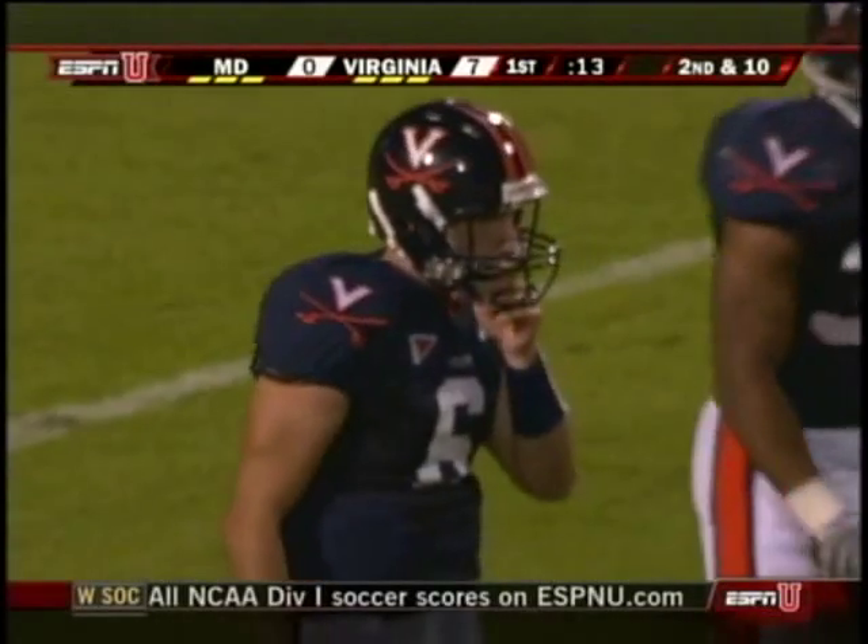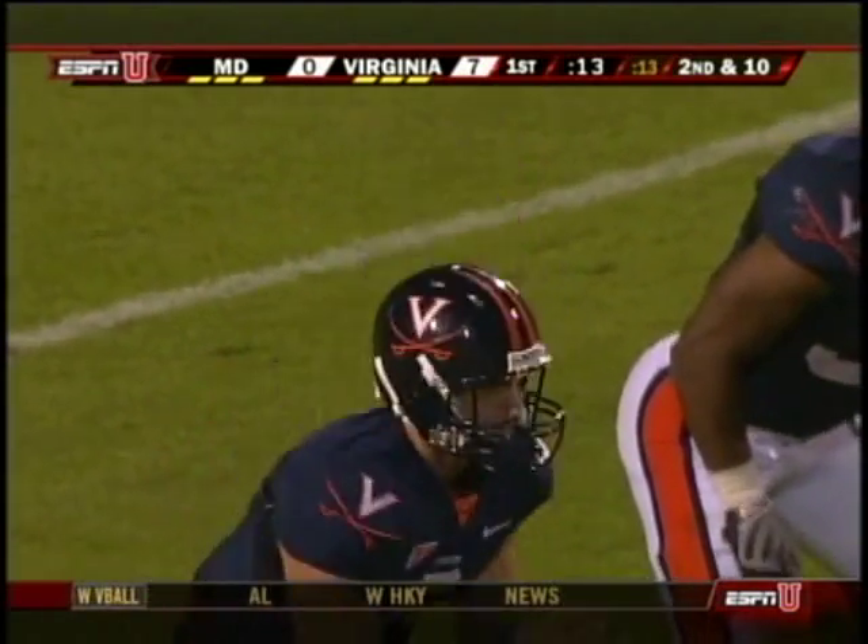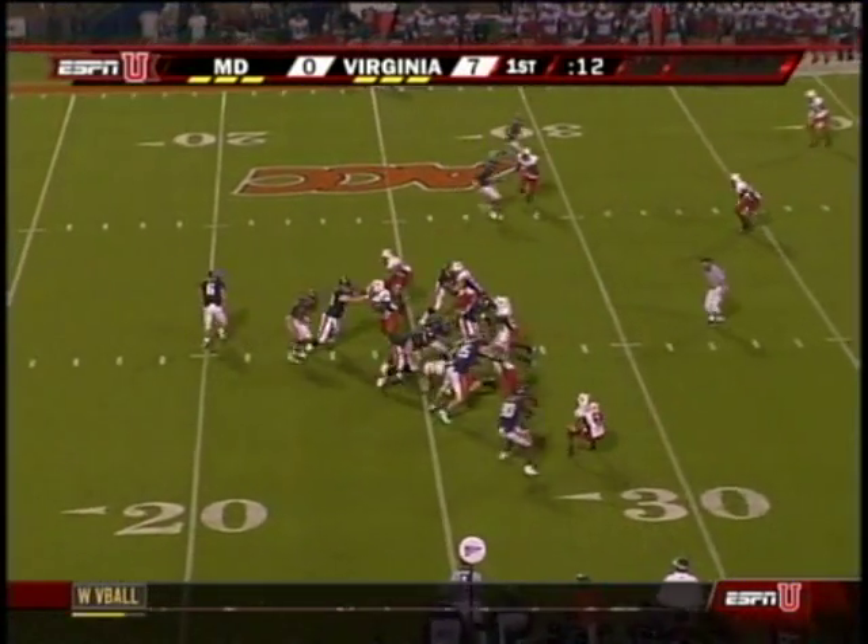I remember that game. So you had that rap on the left knee, huh? Even back then? Yeah, even then.